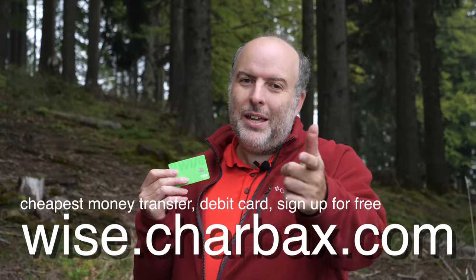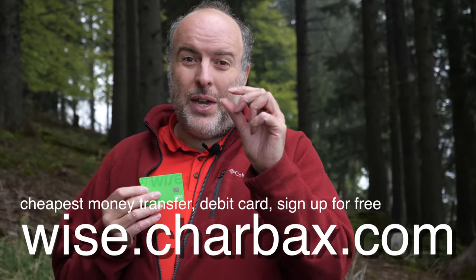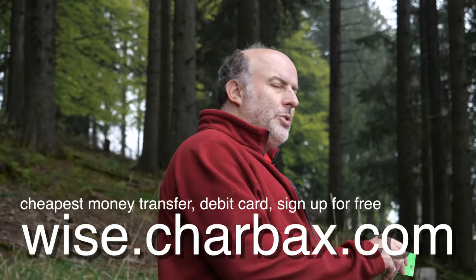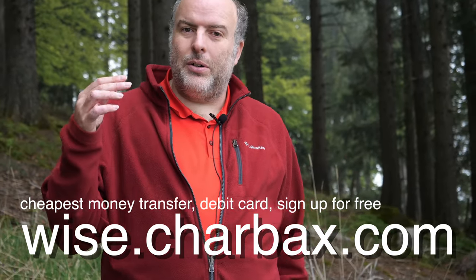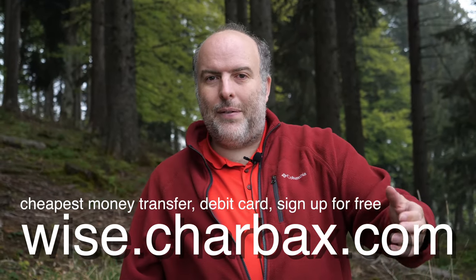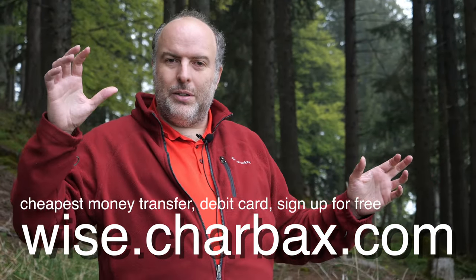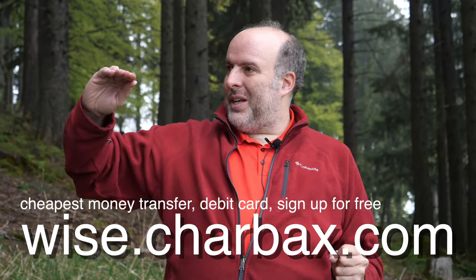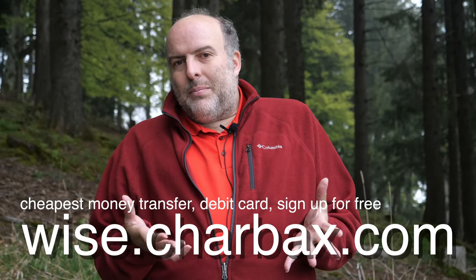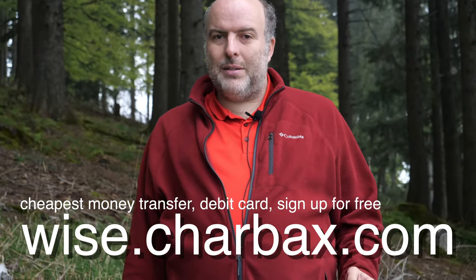WISE is a really smart way to send money around the world with tiny fees. It works in hundreds of countries. Use your WISE card, Android Pay, or Apple Pay to do all your payments with a tiny conversion fee. If you have customers in different countries, they can send you money to local bank accounts in the US, in Europe, all over the world. Don't use PayPal, Western Union, or your bank to send money — the fees are gigantic. Just use WISE, it's smart.